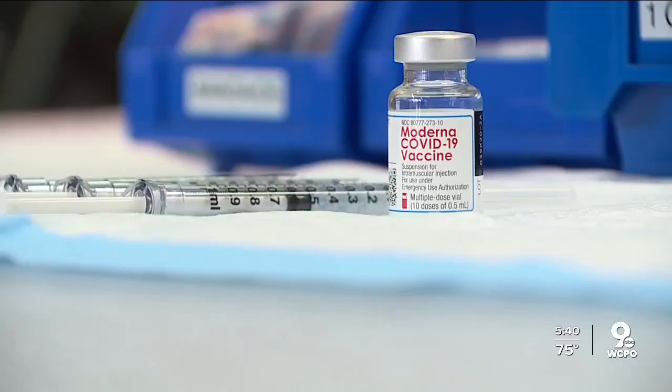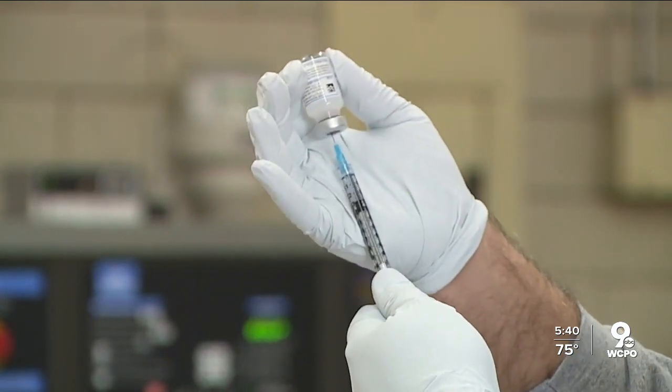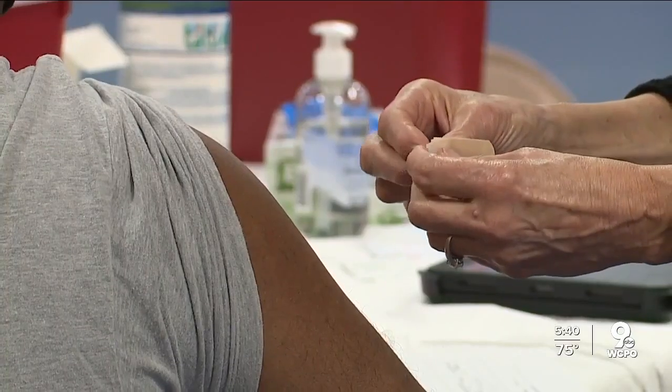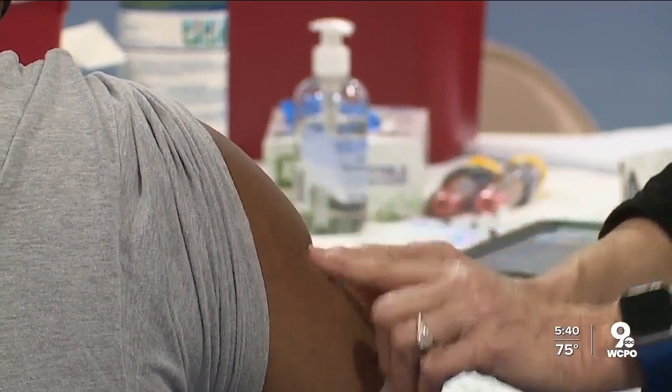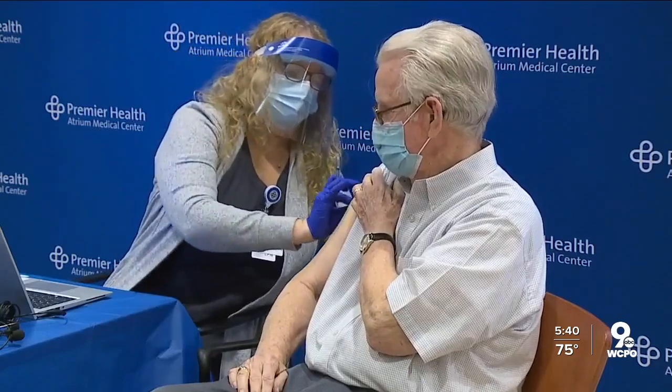Nurses also found the one-inch needles helped clinics. That's how you got that extra dose — squeeze more vaccine from vials, serve more patients, and do it with less intimidating tools, regardless of a patient's size. Larry Seward, WCPO 9 News.